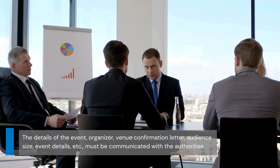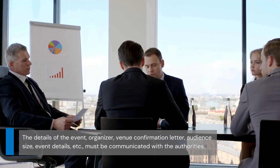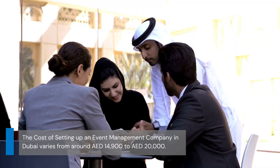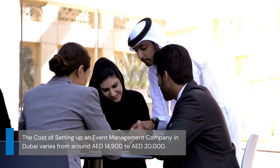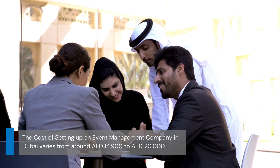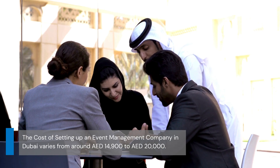The details of the event organizer, venue confirmation letter, audience size, event details, etc., must be communicated with the authorities. The cost of setting up an event management company in Dubai varies from around AED 14,900 to AED 20,000 for the one-year license. Office rent and other expenses are separate.